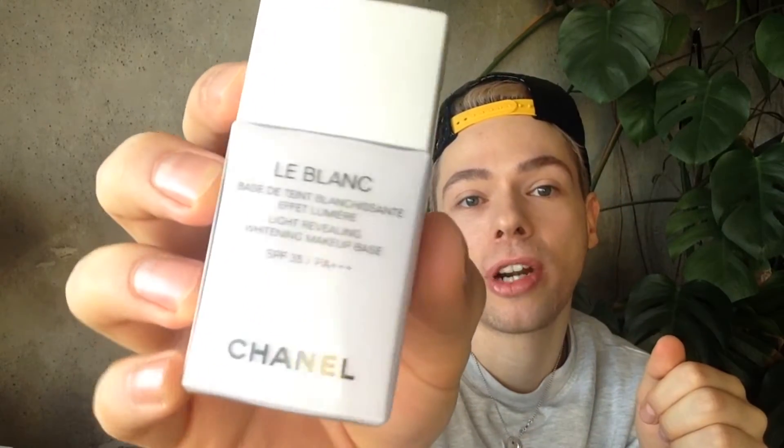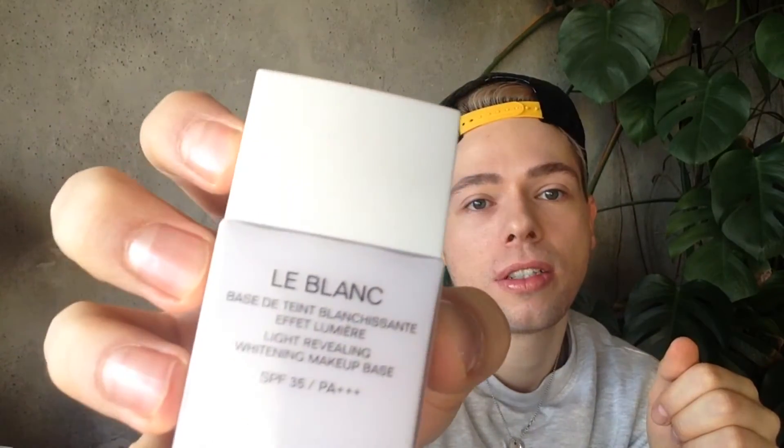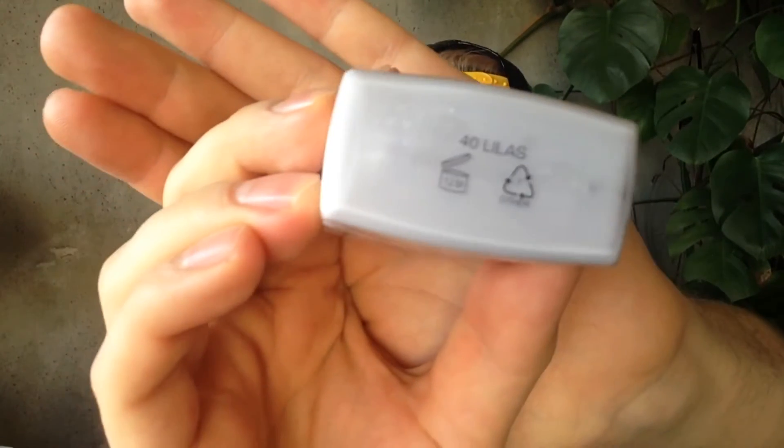My favorite, which I almost never use, but I had a friend in Japan buy it for me — this is a miracle thing. I love it. It battles kind of yellowish skin, but I just love it. It's a lilac, Lila number 40. Also with a white top and silver logo. The code is 40, Lila. This one is light revealing whitening makeup base, also SPF 35 sunscreen. Let's see this one on the skin.